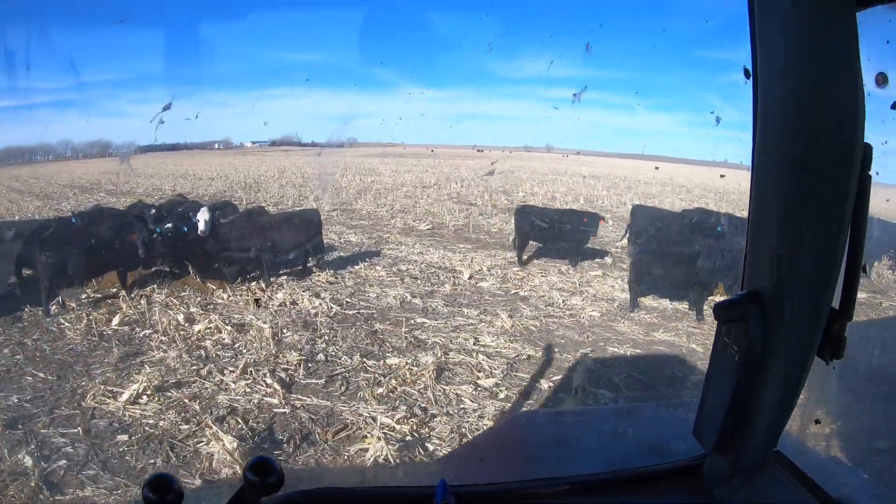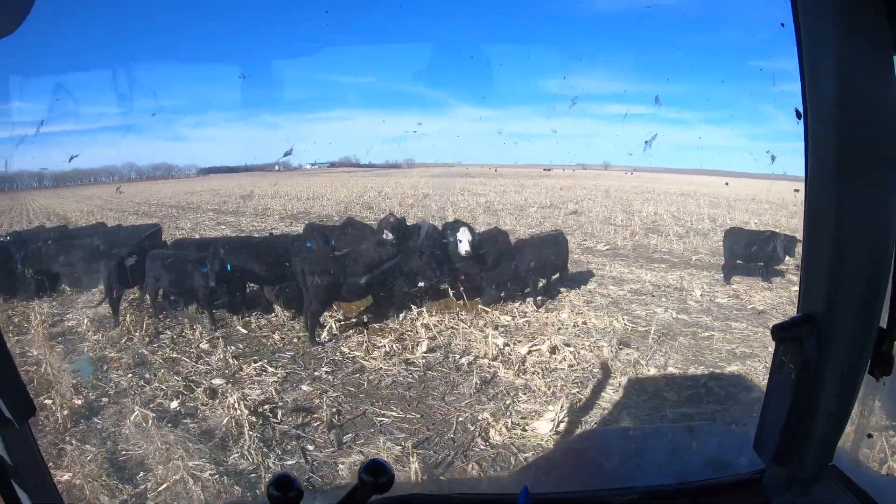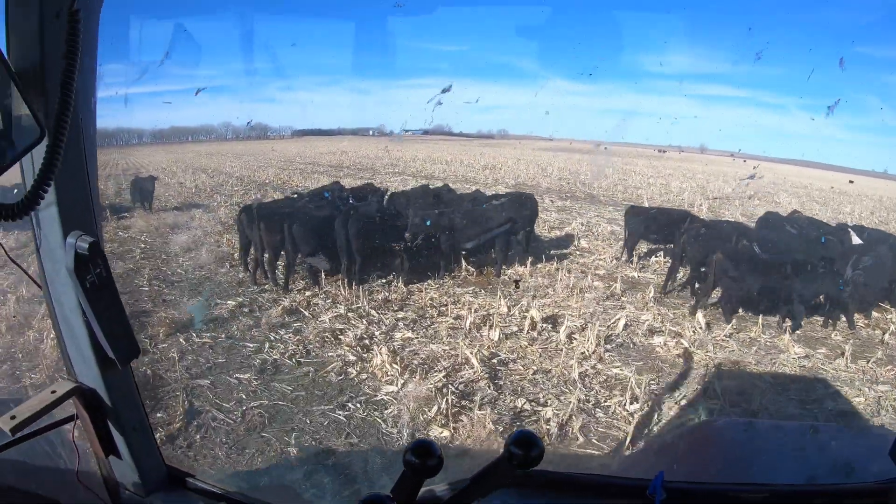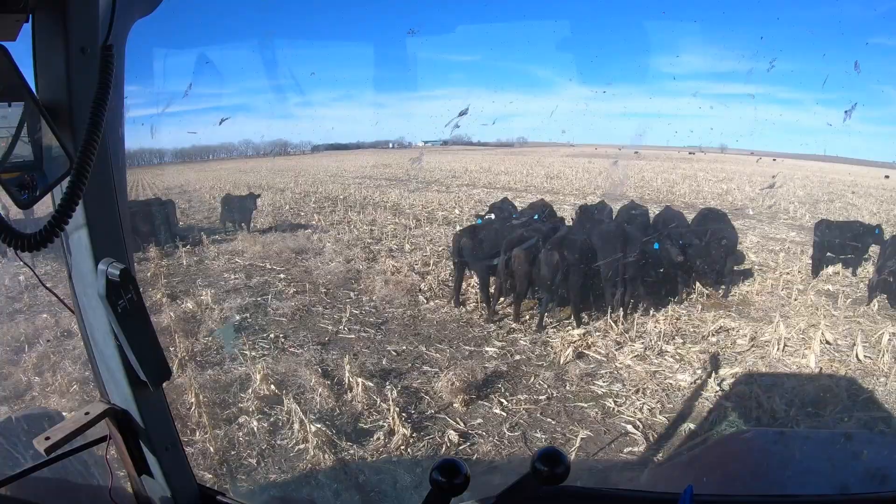It looks like that was about the right amount of feed to get it all strung out. I'm going to stop at one of these piles and show you guys what it looks like.